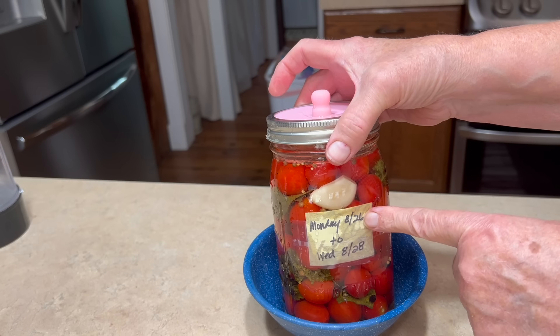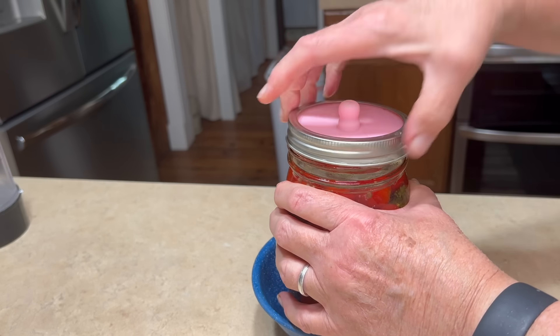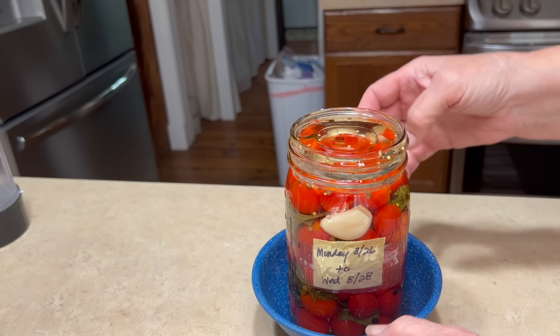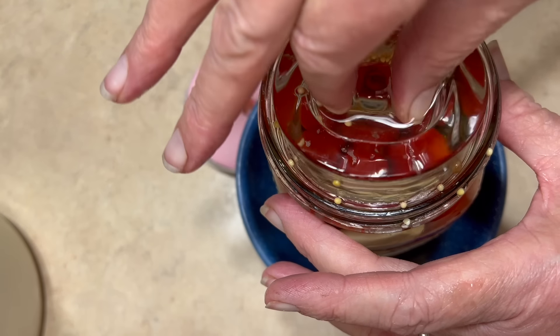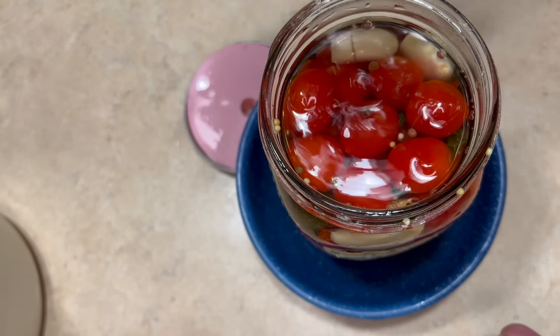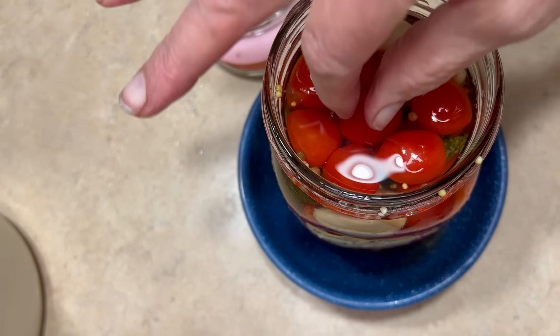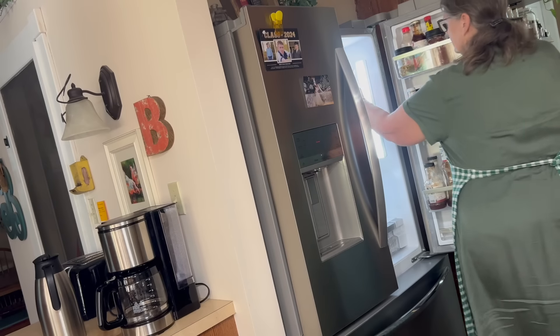Today was the 26th, the first day that the fermented tomatoes would be ready to try. When I took the lid off they smelled amazing, so I grabbed one and tasted it — I loved them, they were delicious. So I put them in the fridge to stop the fermentation process.